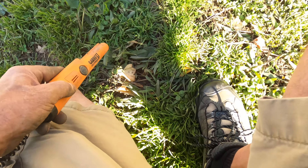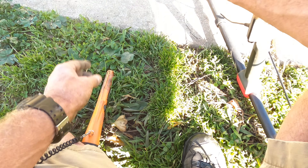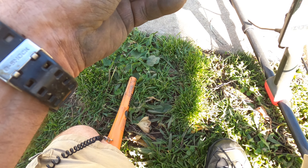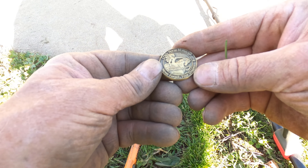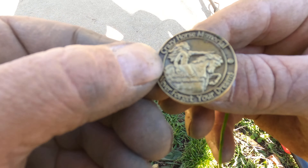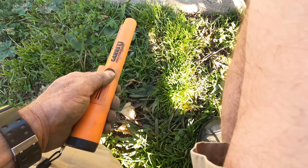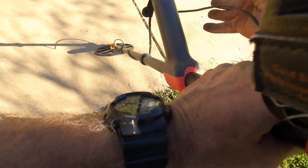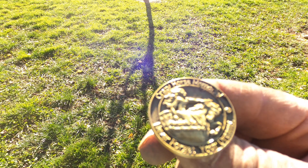I got a 26 over here — oh, what do we got? Some kind of Crazy Horse memorial — 'Never Forget Your Dreams.' That's kind of neat. Let's get it in the sun so you can see a little bit better. That's kind of cool.